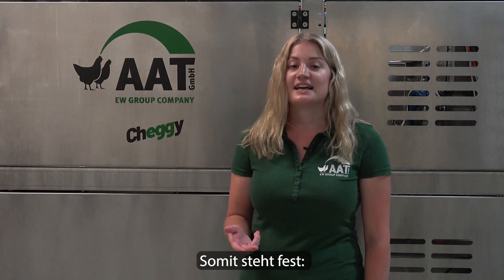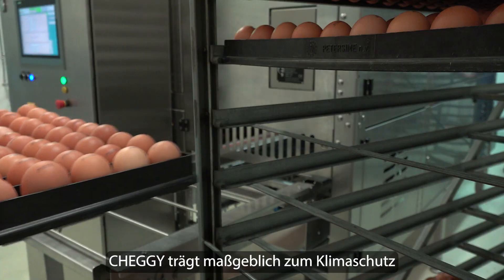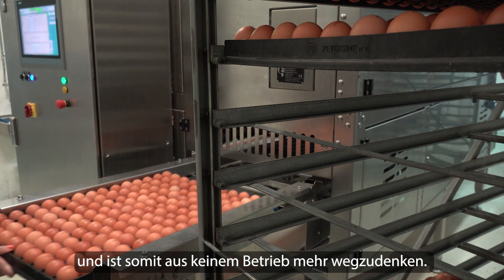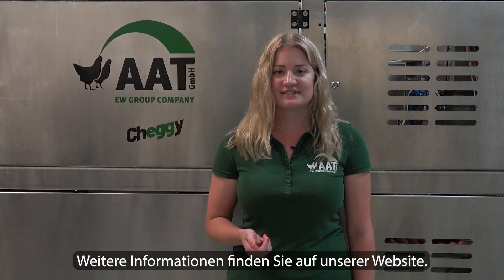And thus, it is clear: Cheggie contributes significantly to climate protection and less CO2 emissions in the hatchery and livestock industry, and therefore cannot be missed on any farm. For more information, please visit our website.